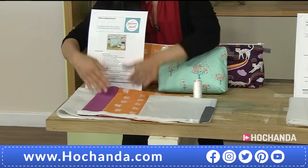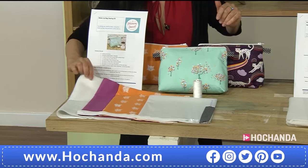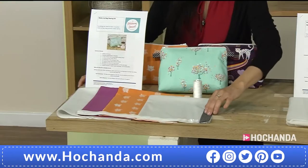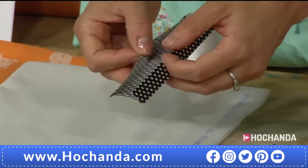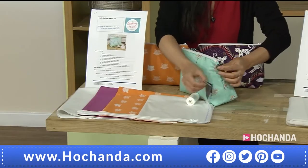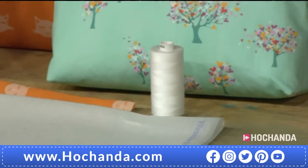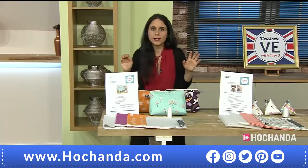Then you have got the medium weight fusible interfacing for the solid lining piece. You also have the pre-done binding - already finished like so - which you attach to the sides of your makeup pouch, usable on both sides. Also included is thread - Coats Moon, the white one.